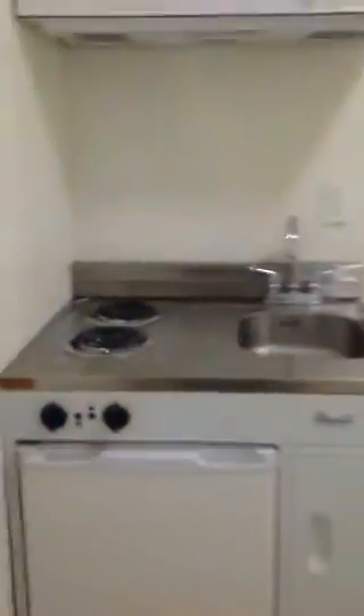Turn the light on. See that? And then here's my kitchen, man. I got a light right here. Okay, there you go. That's my kitchen, man. Look at that.